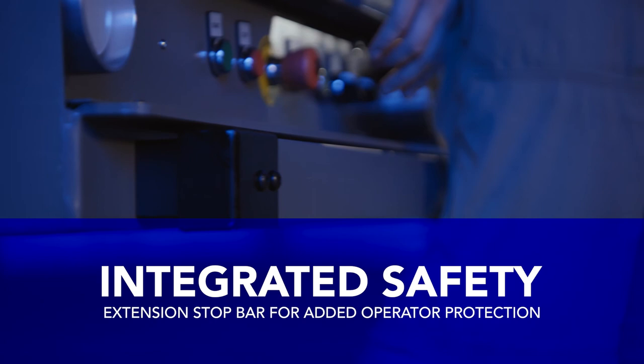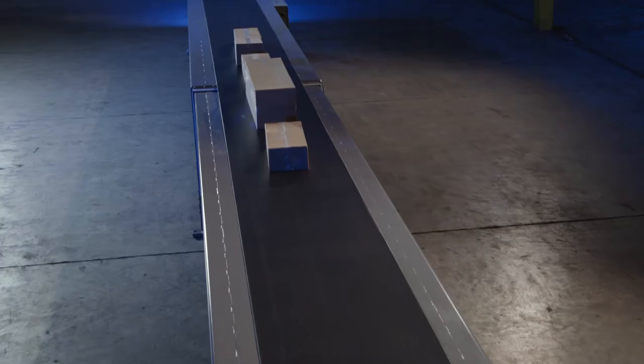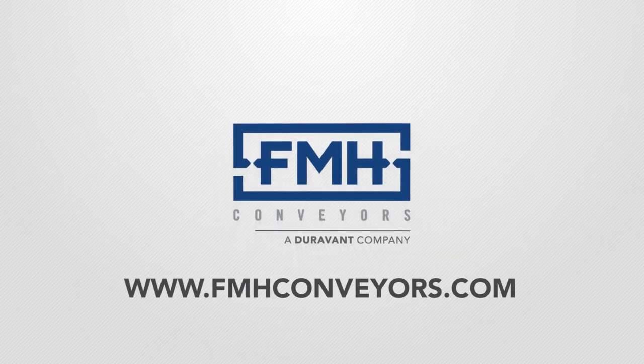The telescopic belt conveyor can handle the widest range of products, give you the shortest stored footprint, and the greatest reach. If you have any additional questions about our MaxReach telescopic belt conveyor, please visit our website at fmhconveyors.com.